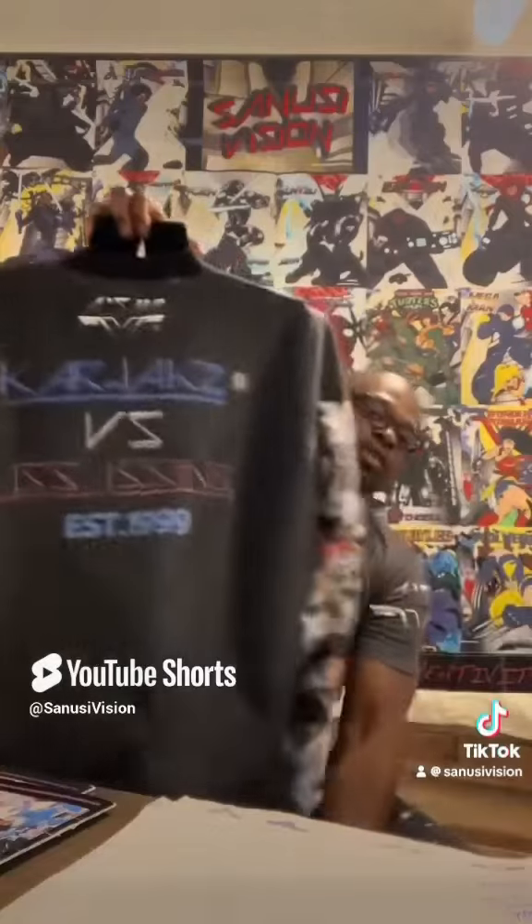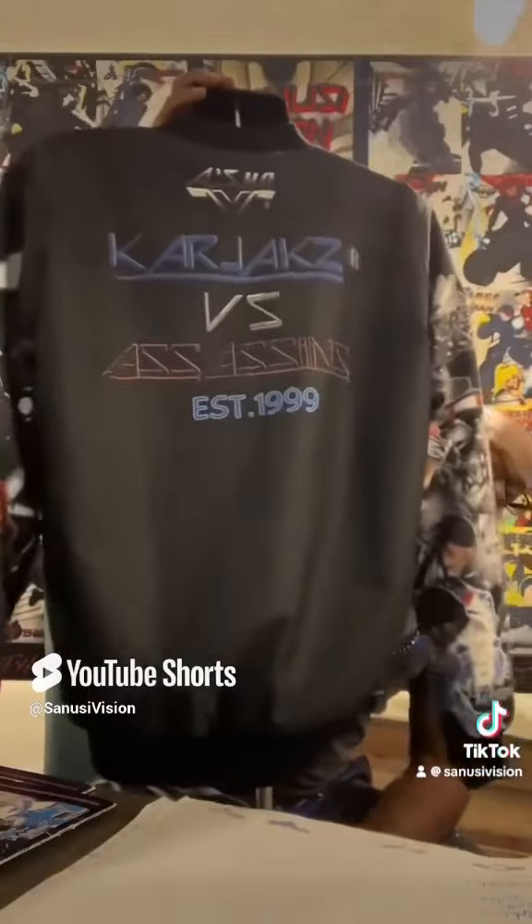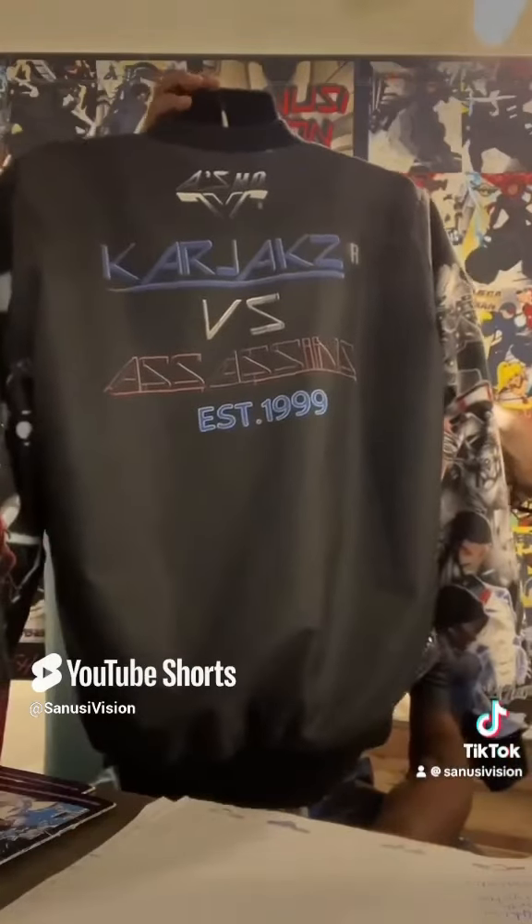Let's check out the back, y'all. Look at this — Karjab Assassin. I keep it simple and artistic. I can't tell how many compliments I get about this jacket, y'all. This jacket is spitfire, you know?